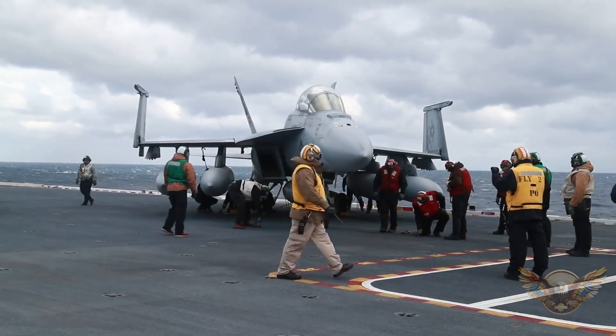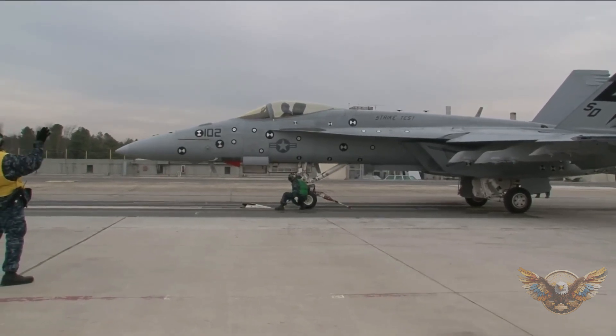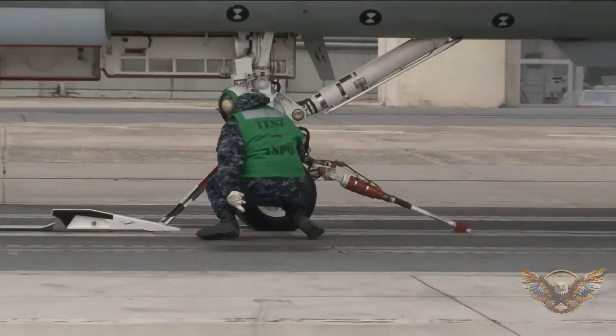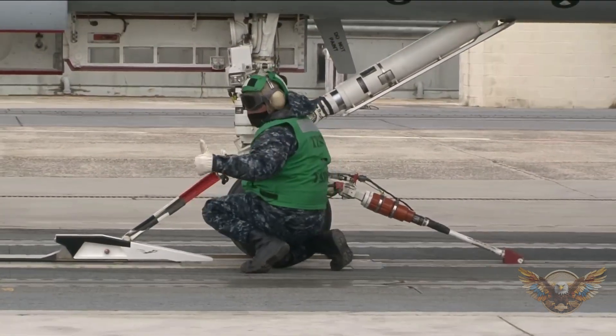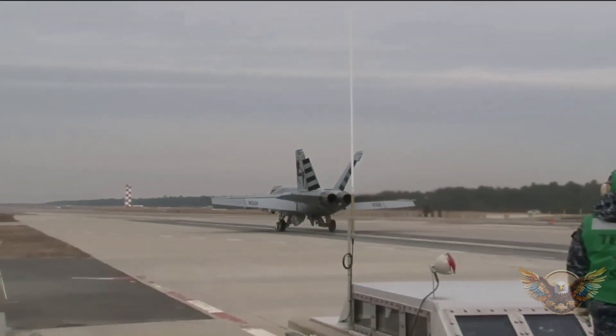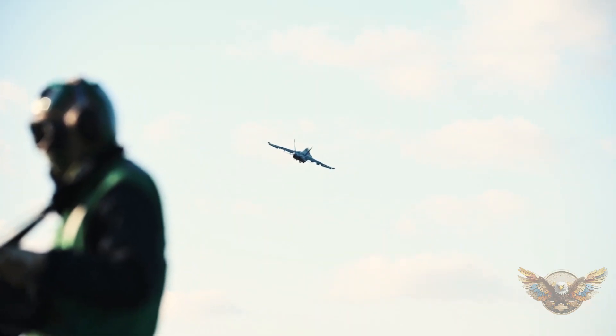You won't believe the mind-blowing capabilities of the Electromagnetic Aircraft Launch System, or EMALS, used on the USS Gerald R. Ford. How does it revolutionize the way planes take off from a carrier deck? Stick around to find out — it's like nothing you've ever seen before.